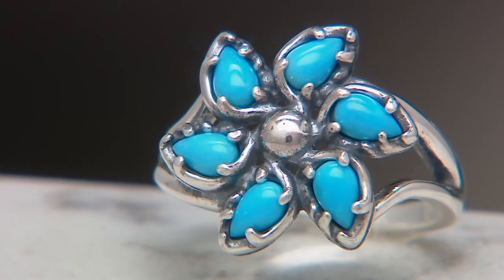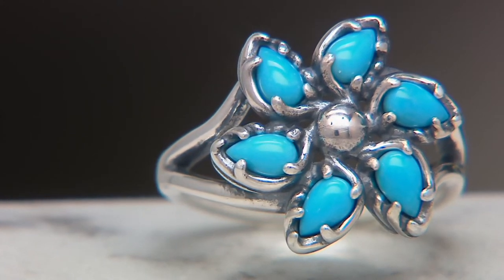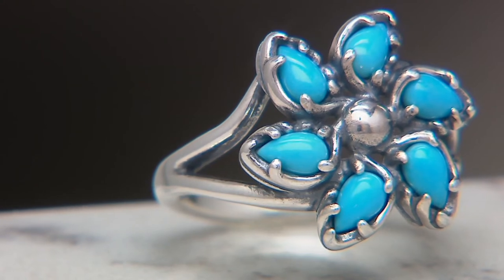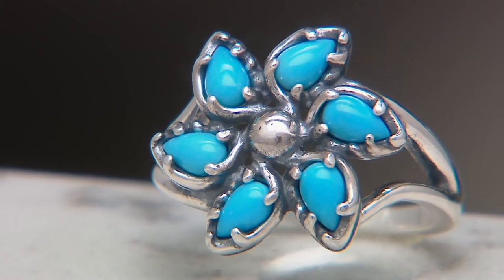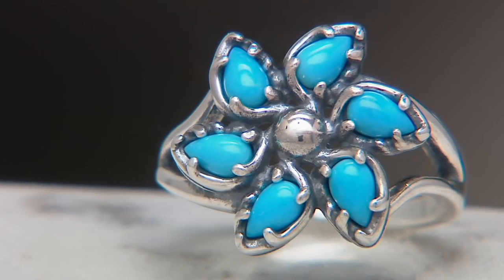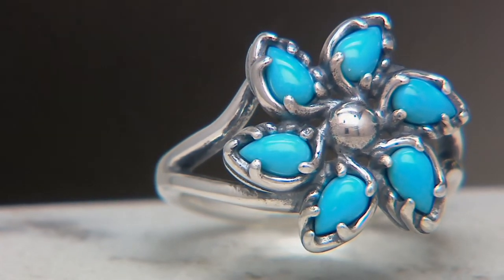Sleeping Beauty Turquoise can be a little more green or can have some inclusions. But here at QVC, our collectors have really trusted us to only bring them the crème de la crème — the finest of Sleeping Beauty turquoise. Everything you see on QVC that we bring you is genuine Sleeping Beauty turquoise guaranteed by the Gemological Institute of America.